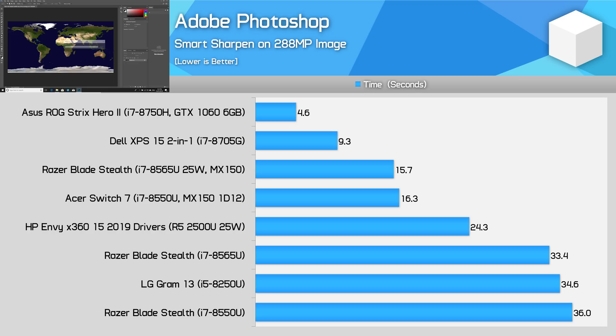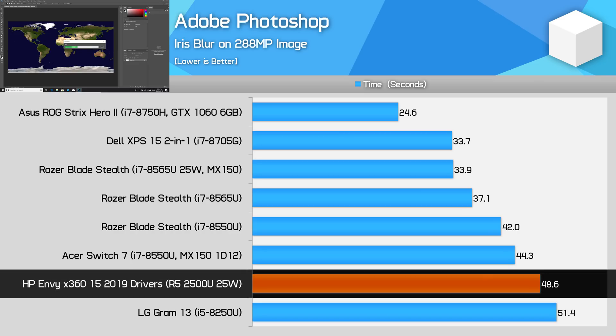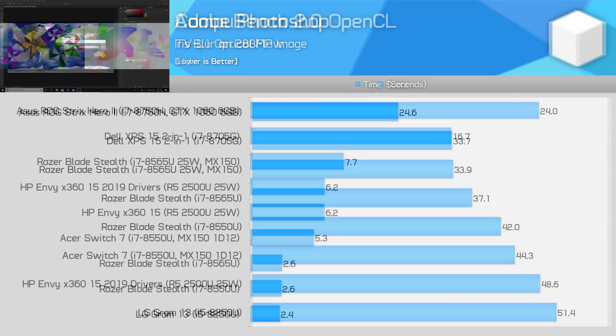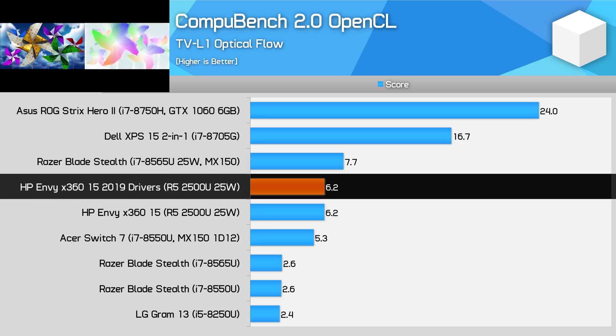Even better is the ability to run benchmarks that didn't work at all previously. Adobe Photoshop had problems with GPU acceleration under the initial drivers — now it does work, allowing the Ryzen 5 2500U to slightly outperform the Core i5-8250U in our Iris Blur test. CompuBench is another workload I had a lot of problems with originally, where half the tests didn't work and the other half would frequently crash. With the latest drivers there are still a few crashes, but they are infrequent, and generally the entire benchmark suite can now run without issue, even if performance itself hasn't improved.